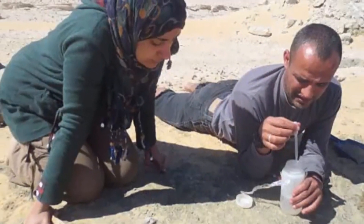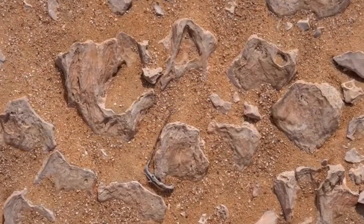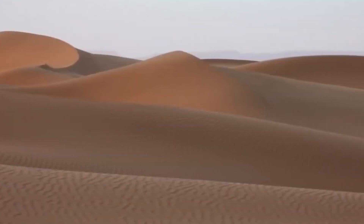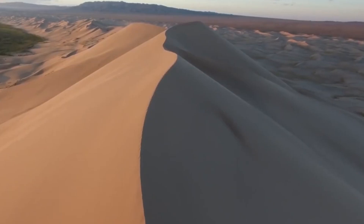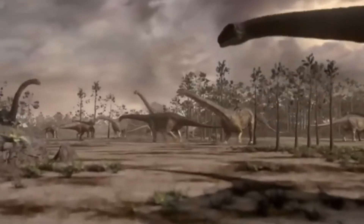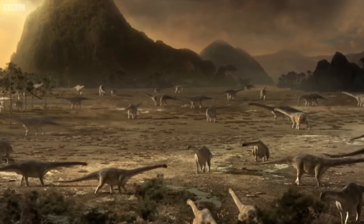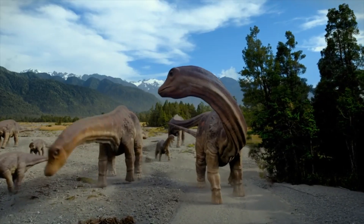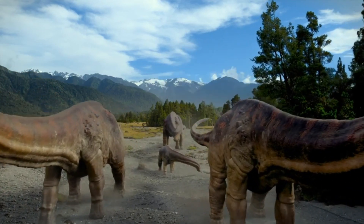The significance of this discovery cannot be overstated, particularly given the rarity of dinosaur fossils from the late Cretaceous period in this region. The Sahara Desert, while now an arid expanse of sand and rock, was once a lush, vibrant ecosystem teeming with diverse prehistoric life — a world of abundant vegetation, flowing rivers and diverse wildlife.